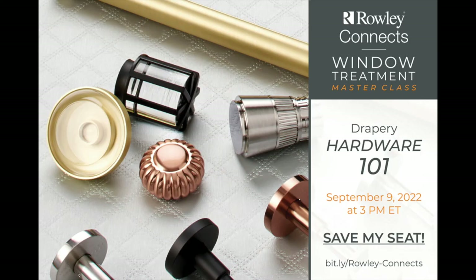I hope you find this short video, teamed with the Rollie Connect Session Decorative Drapery Hardware 101, a valuable resource in your journey to confidently selling and correctly ordering decorative drapery hardware. This is where I will go into more detail and talk more about the features of the different lines available from Rollie Company. I hope to see you there.